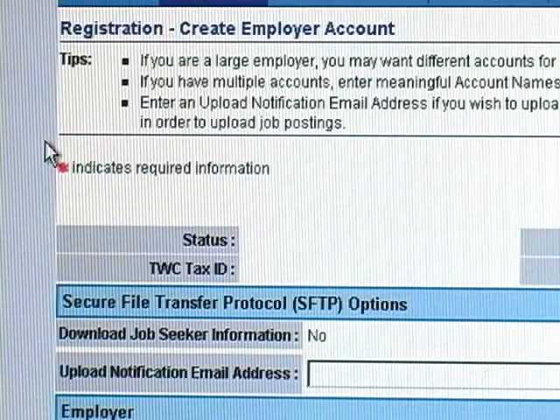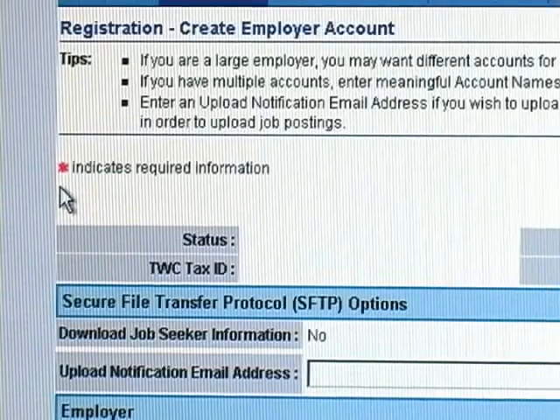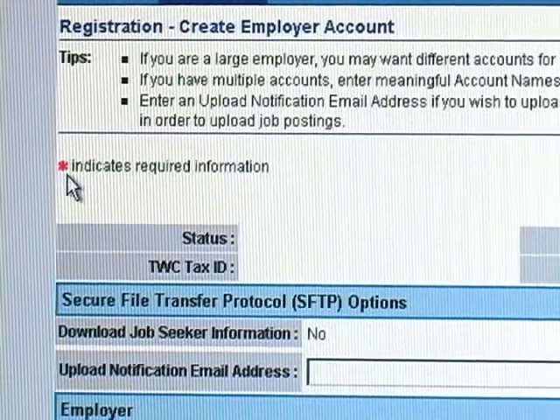The next screen is to create an employer account. If you are a large employer, you may want different accounts for each division or hiring authority. If you have multiple accounts, enter meaningful account names to differentiate one account from another. Enter an upload notification email address if you wish to upload job postings. You must have HRXML user permission in order to upload job postings. Again, asterisks indicate required information.